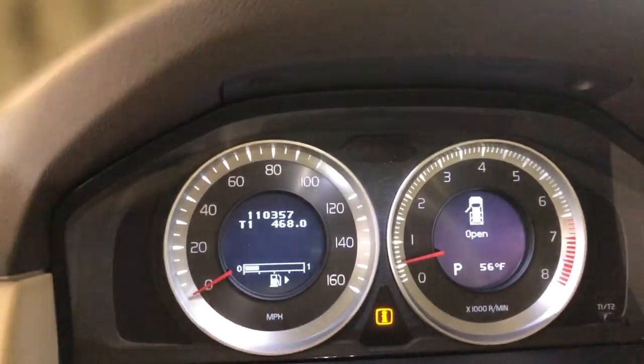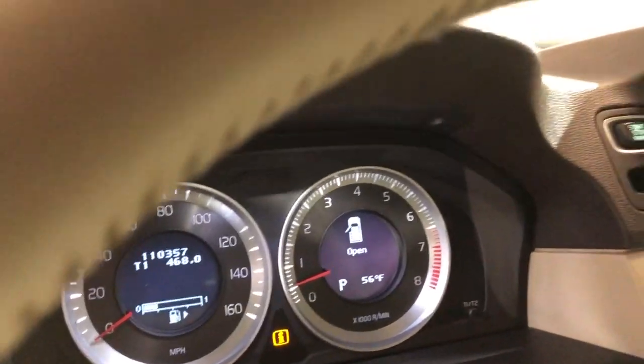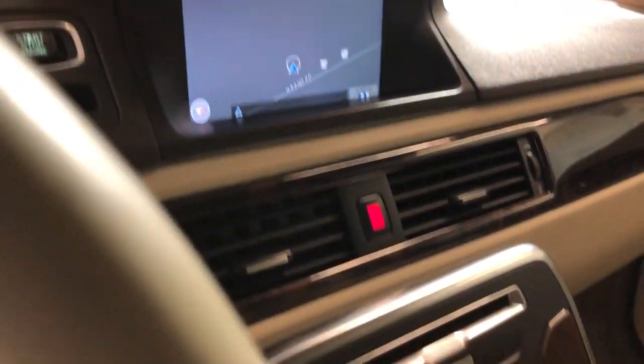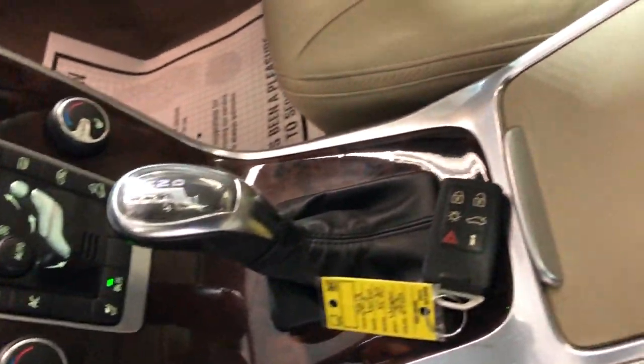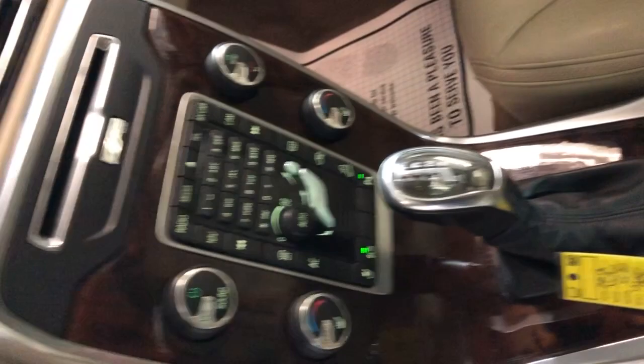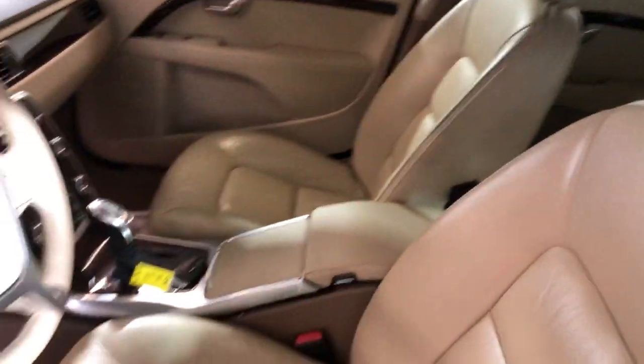No warning lights on the dash. It's got 110,000 miles, blind spot assistance, navigation, rear-view camera, automatic climate control, automatic transmission, push-start button, AUX, and USB. Beautiful, nice and clean dashboard with no issues and a clean headliner with a sunroof. Non-smoking, no odors inside.